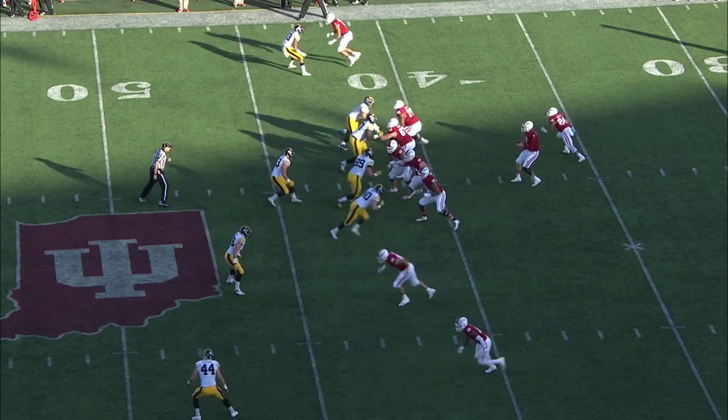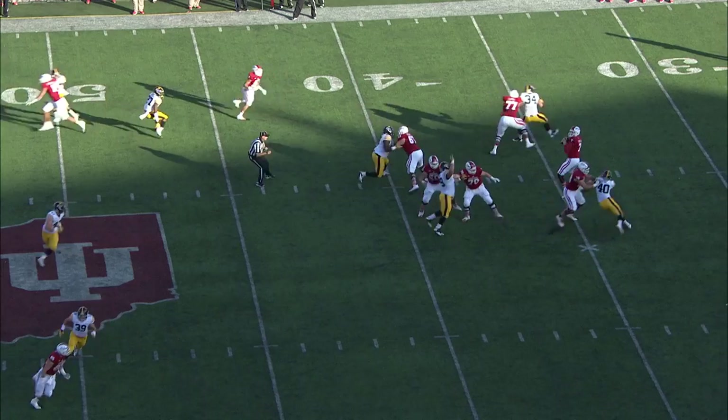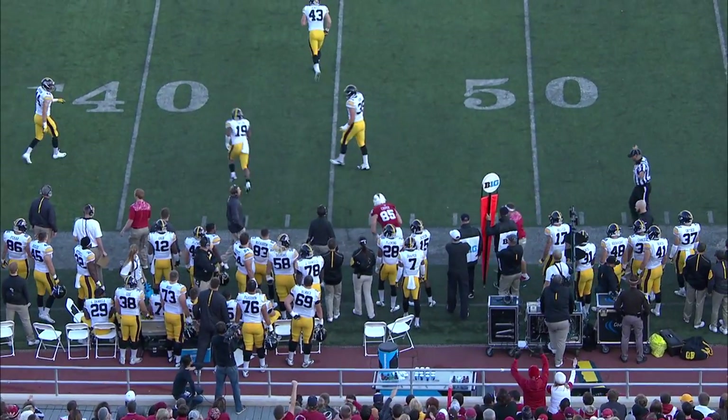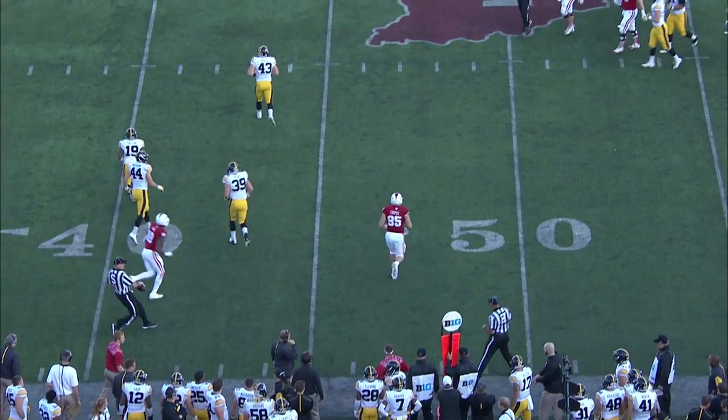One wide out to the far. Here's the snap back, and Nate wants to throw it. Does throw it downfield. Nice catch made, and going down to the ground is Michael Cooper, the big tight end.